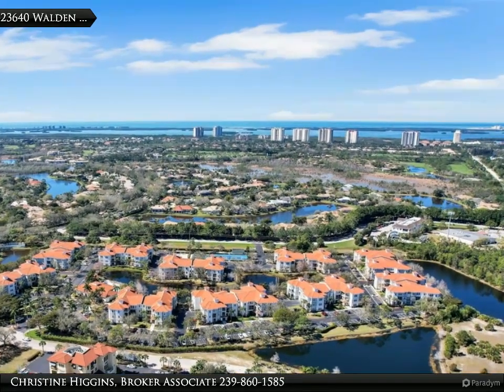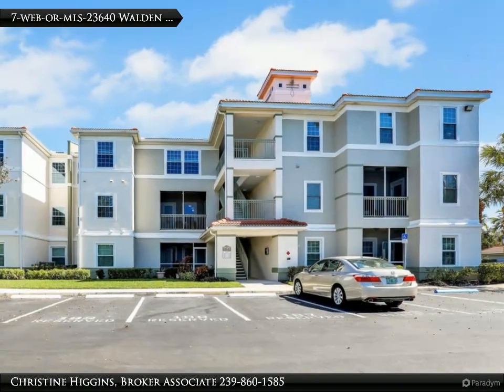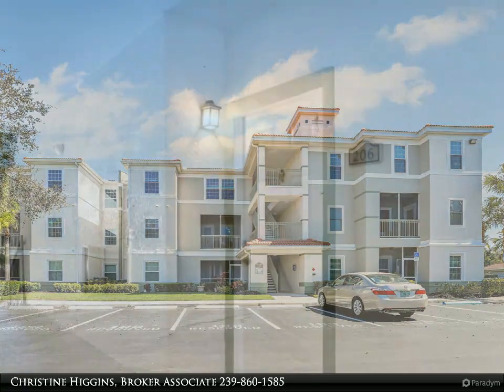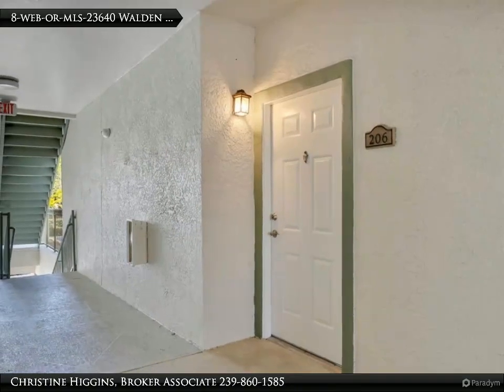New light fixtures, ceiling fans, and exhaust fans add both style and functionality. A shiplap accent wall provides a touch of coastal flair, while blinds offer privacy and shade. Every inch of this condo has been thoughtfully designed for your comfort and convenience.